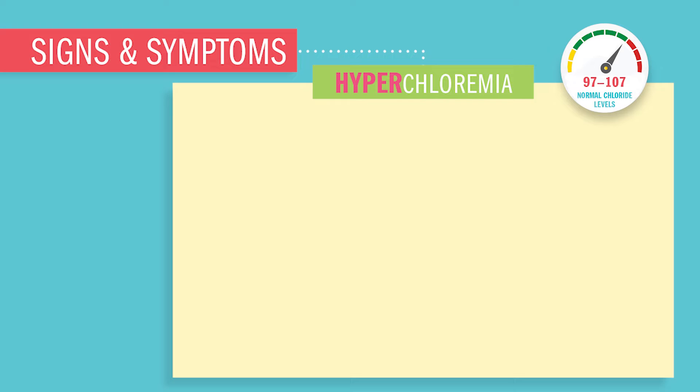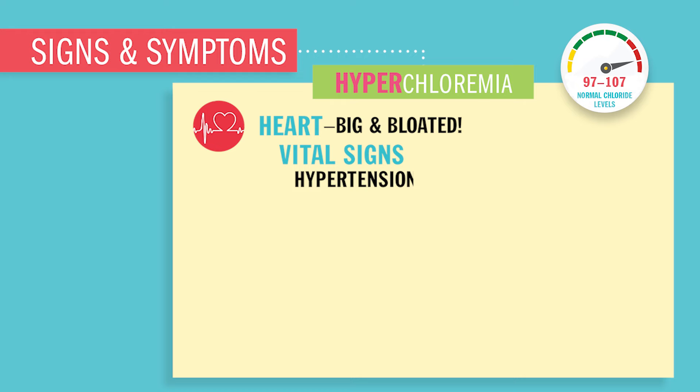Signs and symptoms and nursing assessments for high chloride. Since chloride just follows her salty sister Miss Sodium around, you're gonna have the same signs and symptoms as hypernatremia — that high sodium. Everything in the body is gonna be big and bloated. Starting at the heart, it's gonna be big and bloated. Your vital signs will show hypertension — basically high blood pressure. EKG will show dysrhythmias.